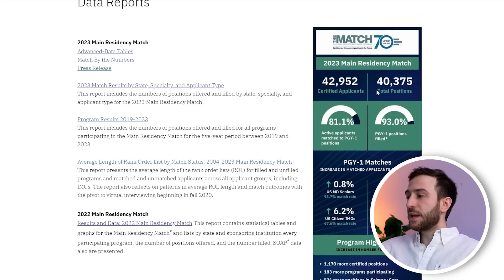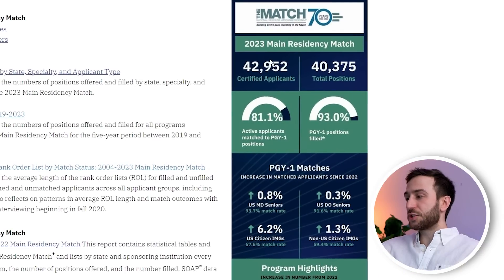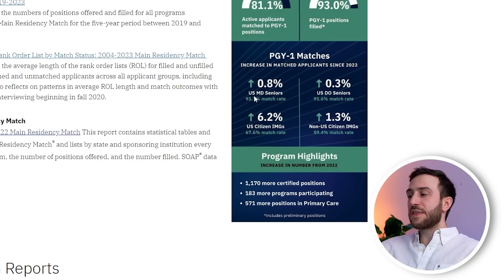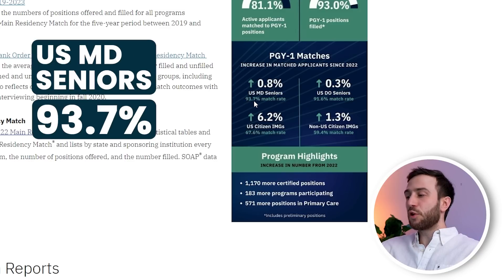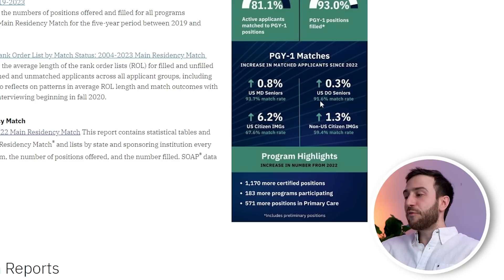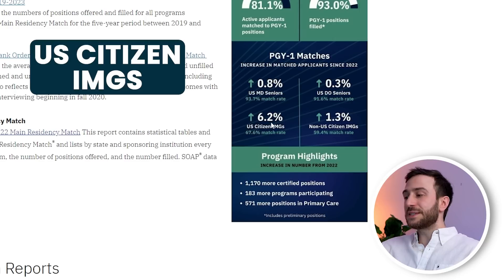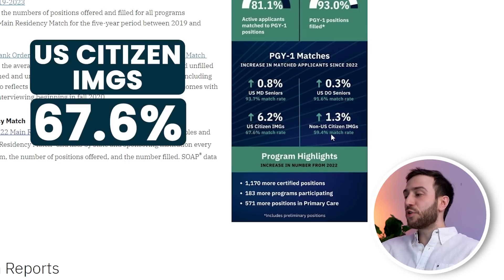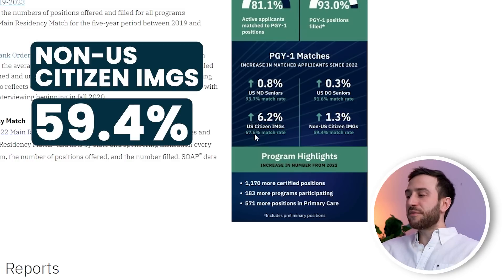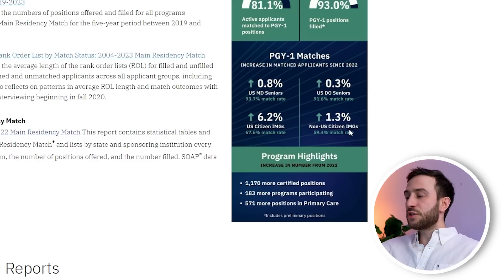Before we go into the results of this file, let's go over this graph which summarizes the results of 2023 MATCH. There was a total of approximately 40,000 positions and around 43,000 applicants. For US MD seniors, the match rate was 93.7%, almost 94%. DO seniors from osteopathic schools matched at 91.8%, almost 92%. For US IMGs, the match rate was 68%, and for non-US IMGs it was 59%. So US IMGs had about 8% higher match rate than non-US IMGs, but both have much lower match rates compared to US MD seniors.